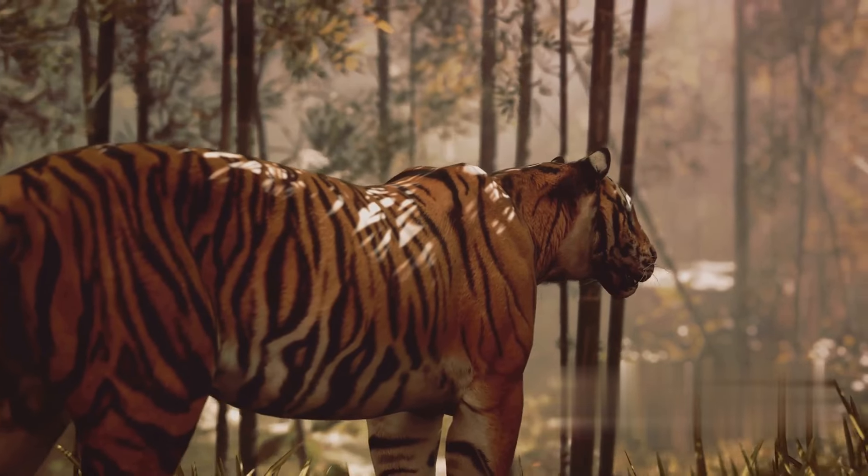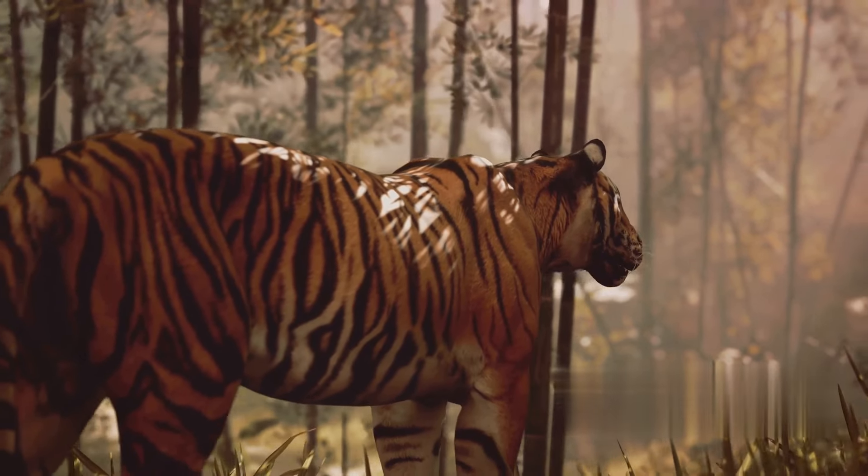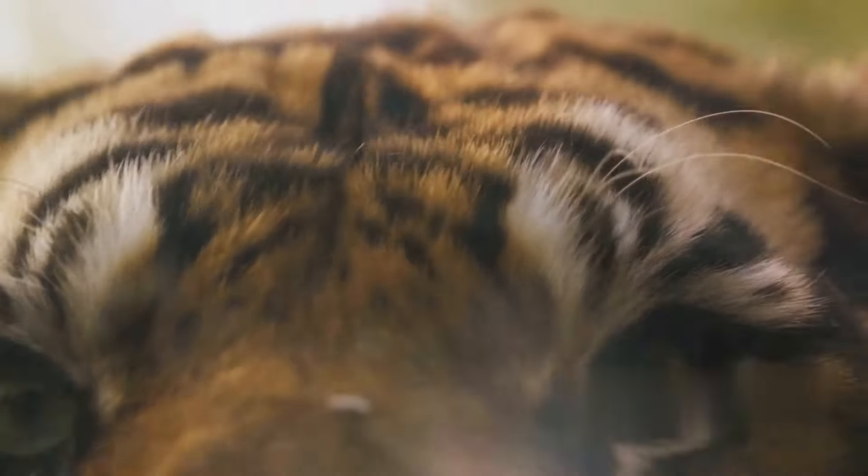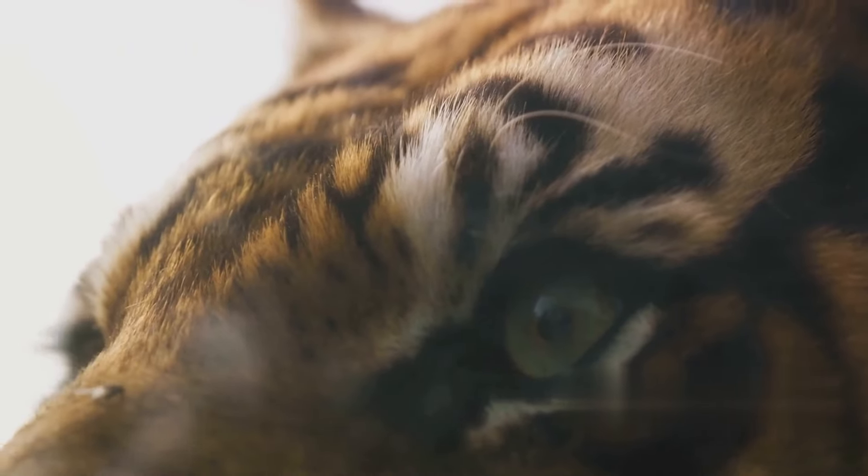They are solitary hunters, relying on stealth and strength to take down their prey. Interestingly, while the saber-toothed tigers were equipped with long, protruding canines, the modern tigers' teeth are shorter but no less deadly. Their claws are retractable, perfect for gripping onto prey and climbing trees.